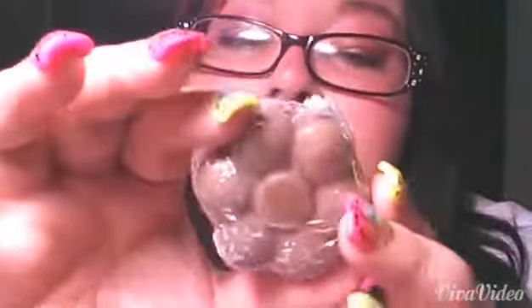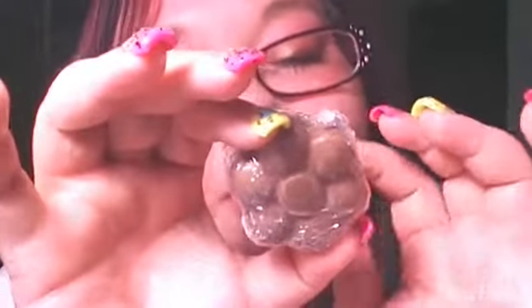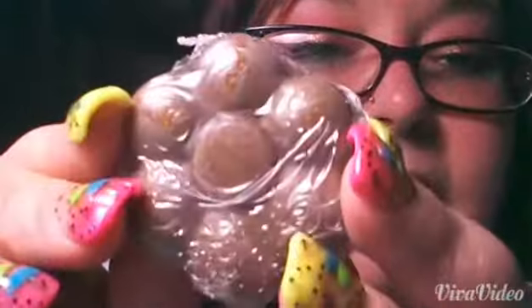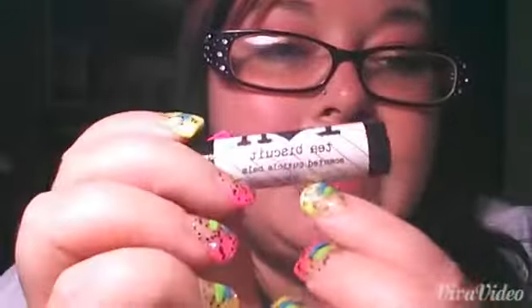The next thing that came in my little bag was this — it's called Tea Biscuit, that's the scent of it — and it's an exfoliating sugar scrub. It smells so good. It kind of reminds me of a sugar cookie. And it looks gold — I don't know if you can tell. It's pretty though.